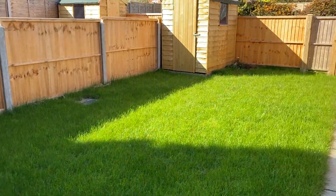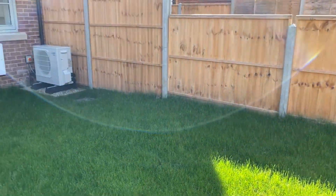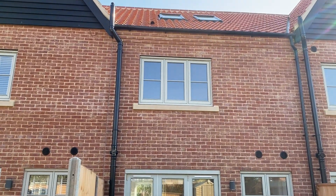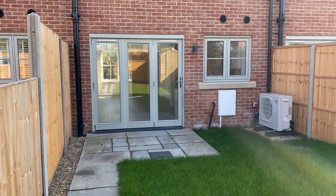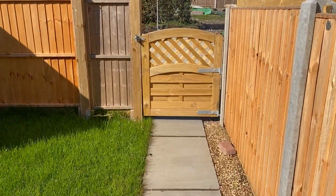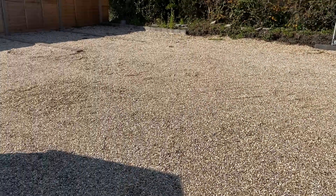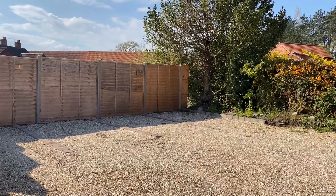I'll walk you up to the end of the garden to show you the house from behind. There she is from the rear. Peering over your gate at the end, this is the parking area. Those two spaces there at the end are both for number two.